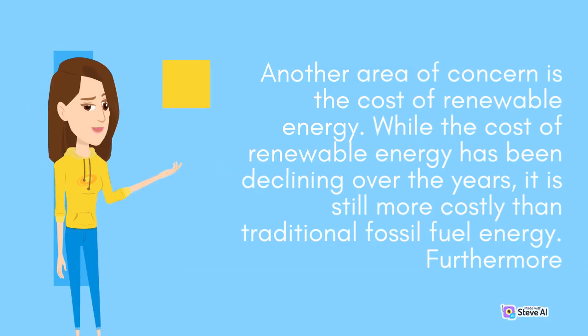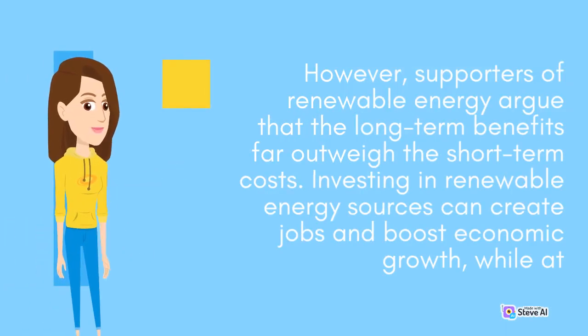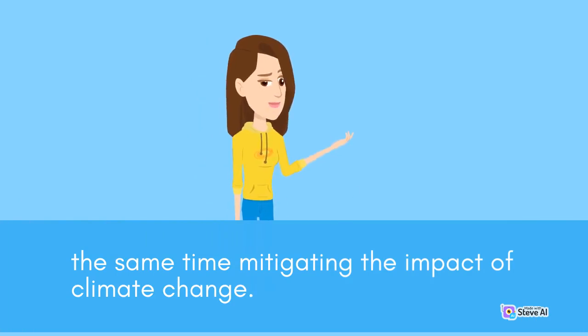Another area of concern is the cost of renewable energy. While the cost of renewable energy has been declining over the years, it is still more costly than traditional fossil fuel energy. Furthermore, large-scale renewable energy projects, such as hydroelectric dams, can be very expensive to build and maintain. However, supporters of renewable energy argue that the long-term benefits far outweigh the short-term costs. Investing in renewable energy sources can create jobs and boost economic growth, while at the same time mitigating the impact of climate change.